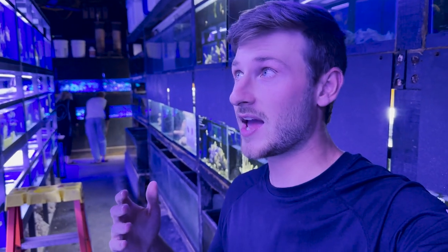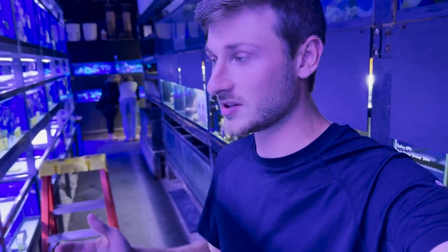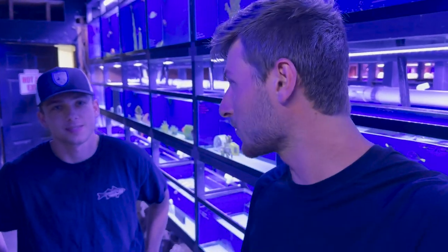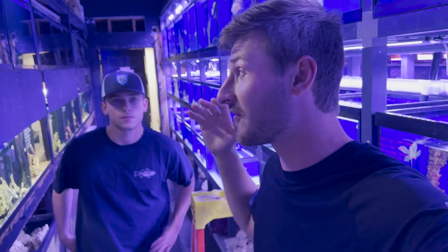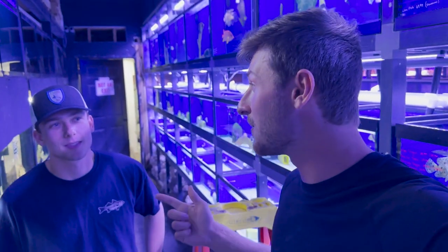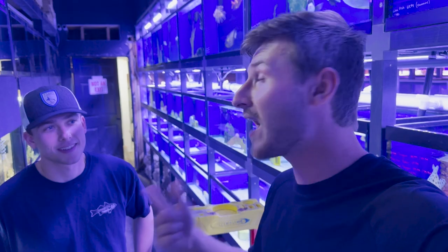Unfortunately I cannot buy any fish today because I live in Kentucky and I don't think they ship fish, so I can't get anything. But it is so cool just to come here and check out all their selections and see what other fish stores have to offer, because we definitely don't have anything like this in Kentucky. We got Nate here helping show us around — he helps me run Monster Aquatic Fish, my business partner here in New York. We're actually setting up a five-gallon tank for Nate, so we'll be buying some fish today for him.